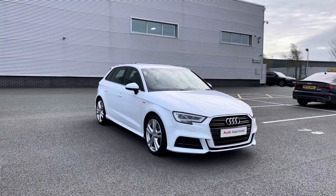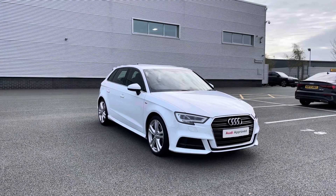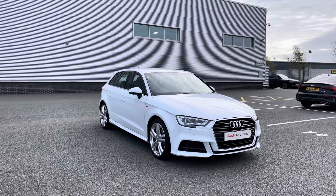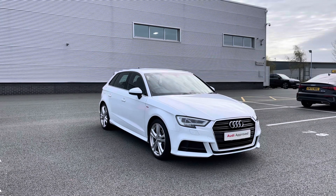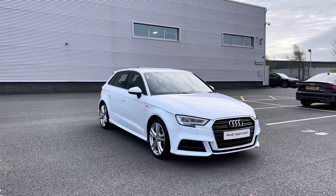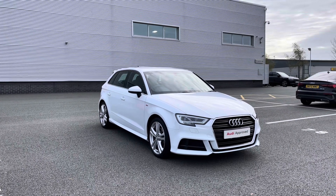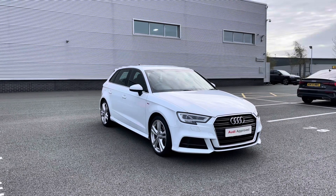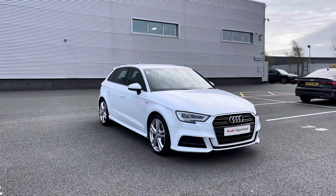Thank you for coming on a tour of this approved used Audi A3 Sportback. As an approved used Audi, this car comes with a minimum of one year's warranty, one year's roadside assistance, and we have plenty of finance options available. For a personalised finance quote or to book a test drive, please give our team a call on 01782 488 205. Thank you.